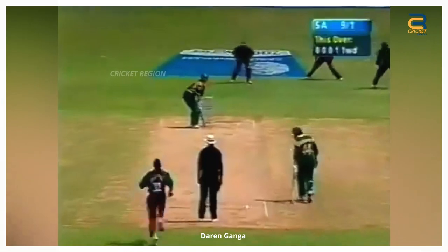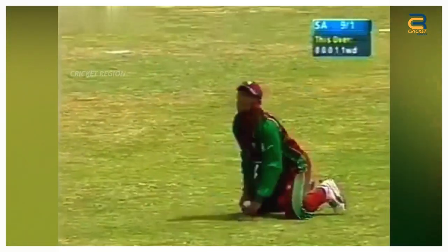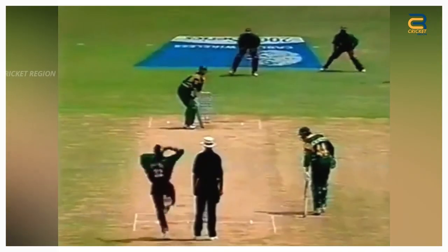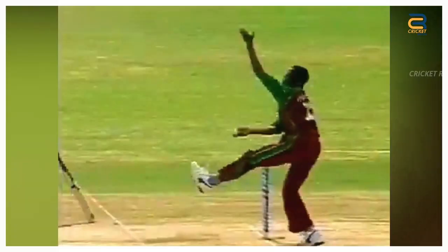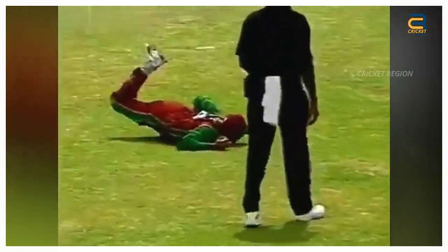During the 7th ODI of South Africa's tour of the West Indies on May 16, 2001, in Kingstown, Darren Ganga took an outstanding catch to dismiss Gary Kirsten, the South African opening batsman, when Kirsten played a lofted shot off the bowling of Cameron Cuffy. The ball seemed to be heading for four runs, but Ganga, who was fielding at backward square leg, ran towards his left and took a stunning diving catch, catching the ball with one hand.